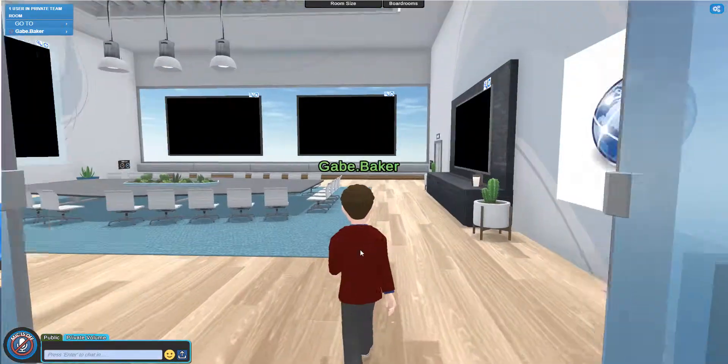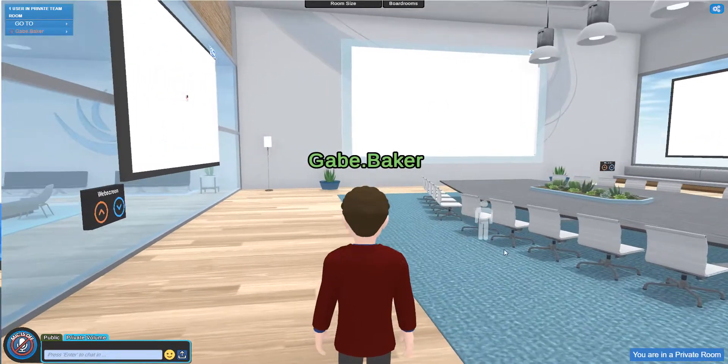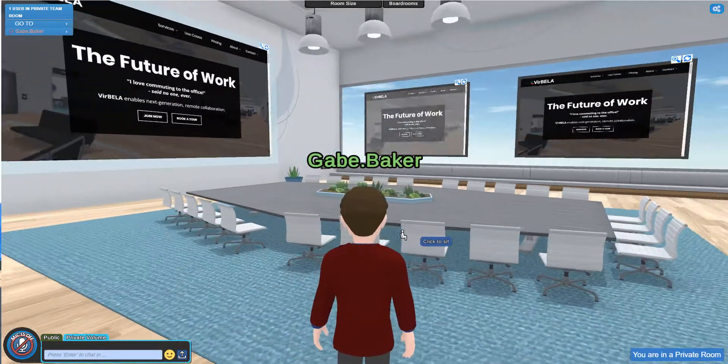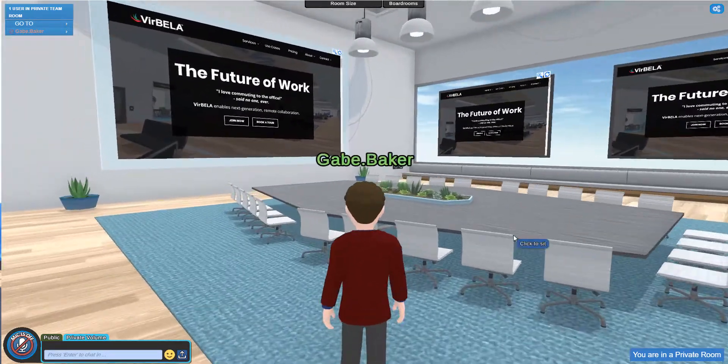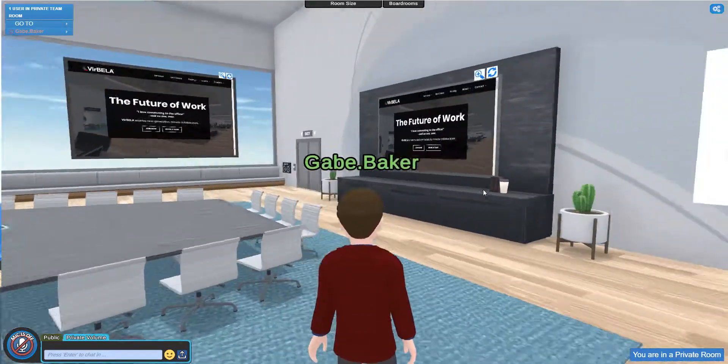I'll open this door here. The boardroom is a space that can comfortably accommodate larger gatherings. You could have all of your team room members in here for a meeting. You've got plenty of seats and a few screens to work with.